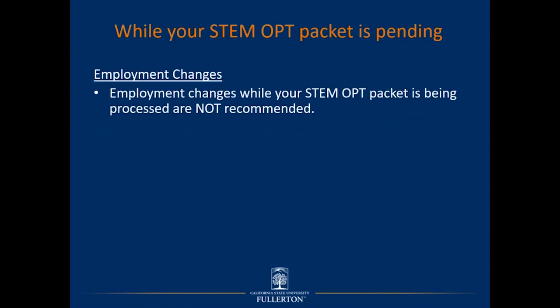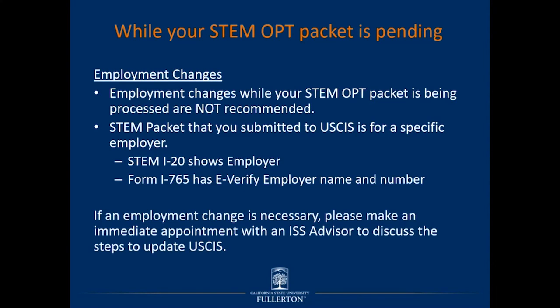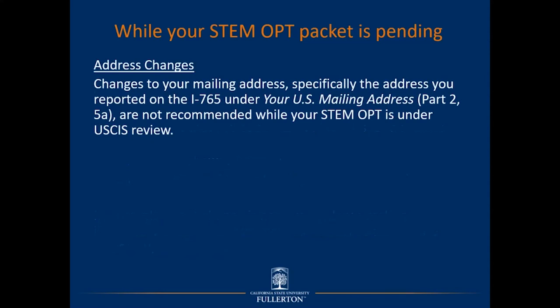Employment changes while your STEM OPT packet is being processed with USCIS are not recommended. The STEM packet submitted to USCIS is for a specific employer, as shown on the STEM I-20, and the Form I-765 contains that employer's e-Verify number and name. If an employment change is necessary, make an immediate appointment with an ISS advisor to discuss updating USCIS and your pending application. If your STEM OPT employment ends while the application is pending, you need to provide documents to ISS within 10 calendar days and ensure any new STEM employment meets all conditions and requirements.